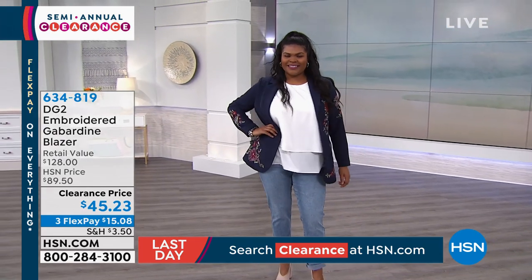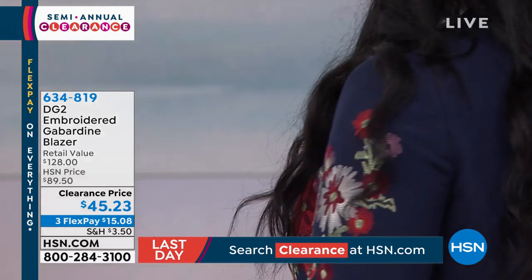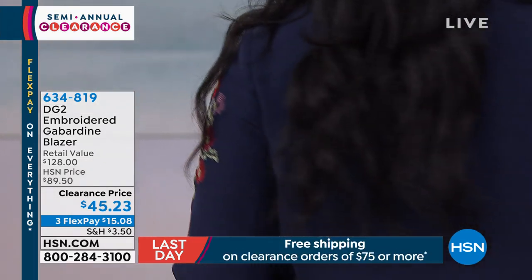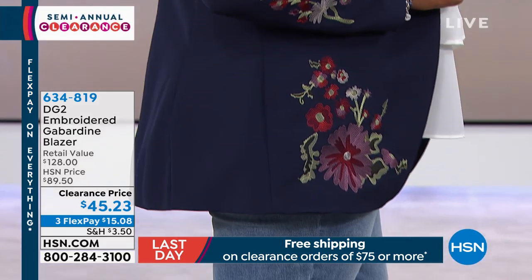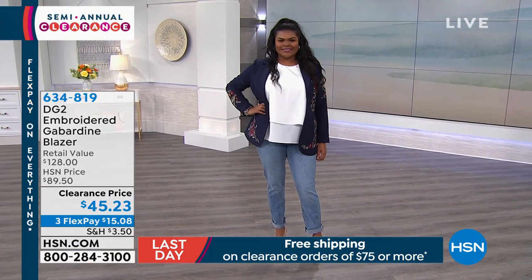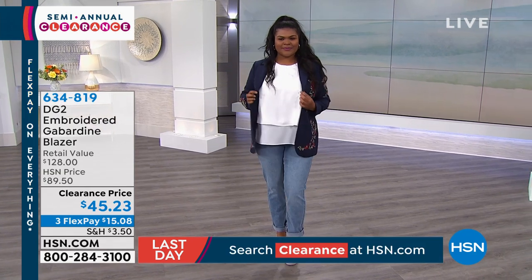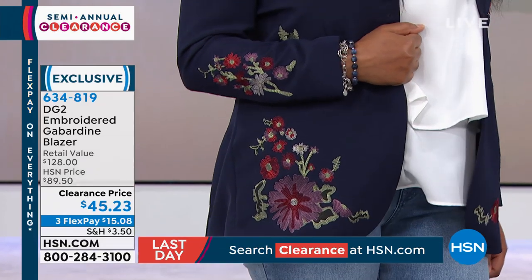Love it — Tiona is wearing it in the navy. How gorgeous. $45.23. You are saving 50% off today. I'll admit, our clearance is really good, but we don't always offer 50% off on everything — and especially not on a $128 blazer for $45.23.